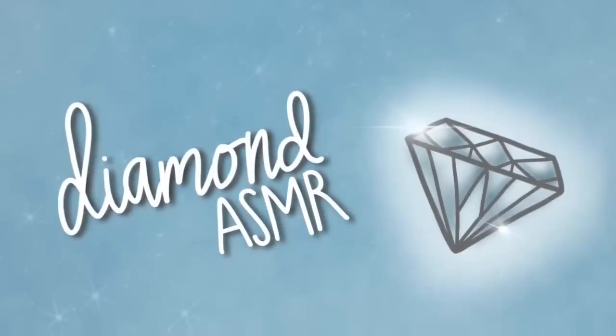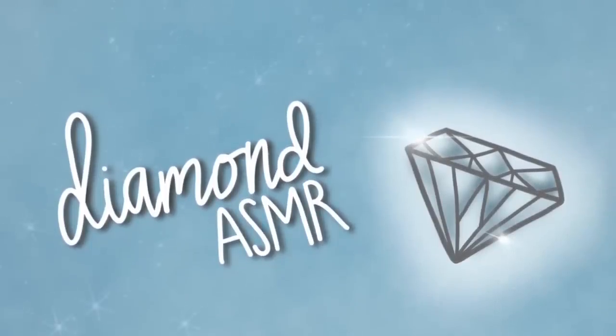Diamond ASMR. Hello guys, hello, hello, hello. Welcome back to my channel and welcome to another video.